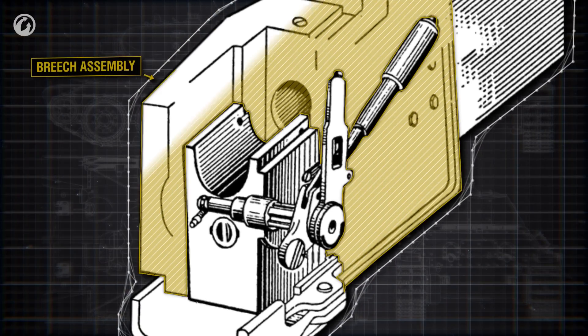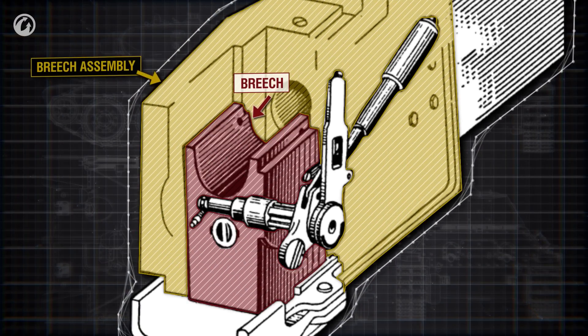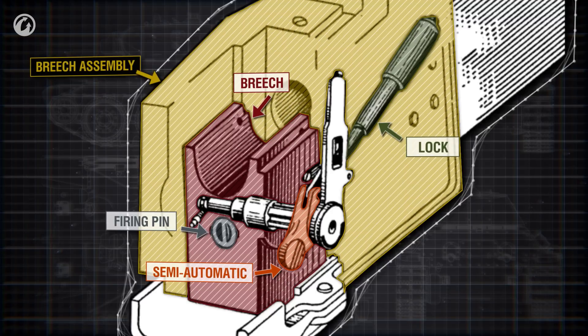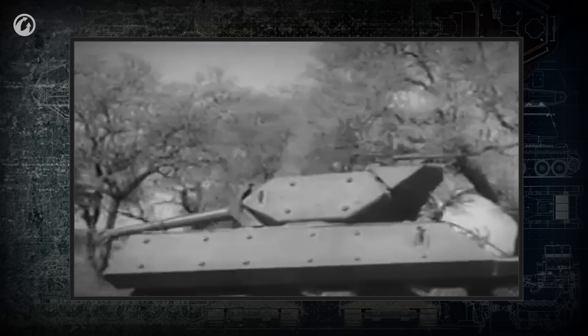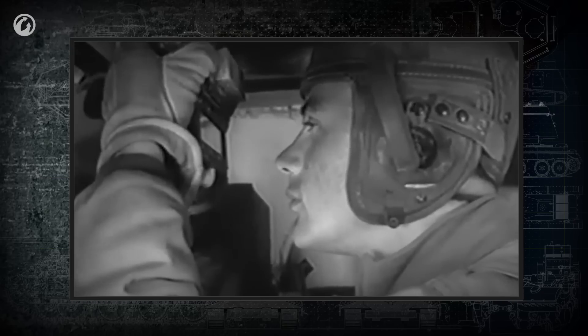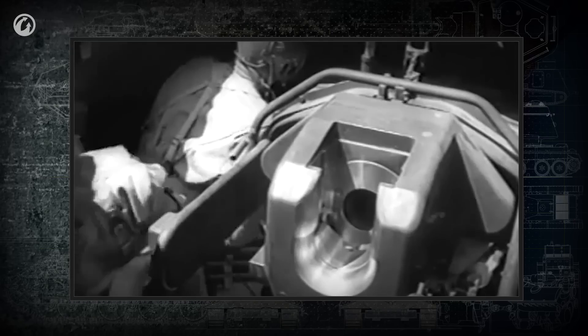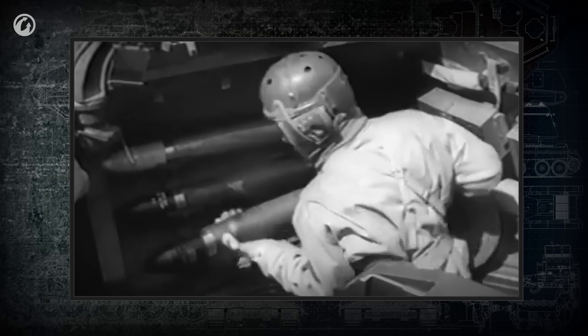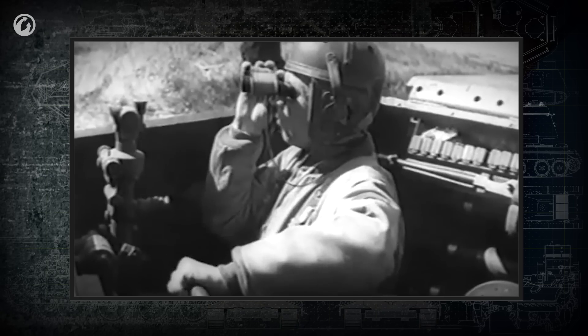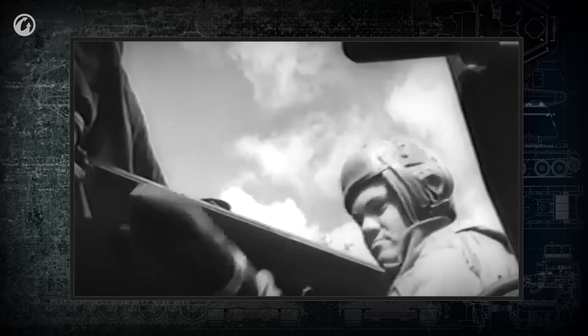The breech assembly includes the breech itself, consisting of a lock, firing pin, and extractor. The equipment can be semi-automatic or automatic. The lock seals off the barrel during the shot and prevents the blast of propellant gas from leaking into the combat compartment. During World War II, most tanks had wedge breech blocks, which were simple, reliable, and provided a fast and dependable lock. Semi-automatic and automatic breech equipment was developed to reduce the time needed to open and close the breech and improve the tank's rate of fire.